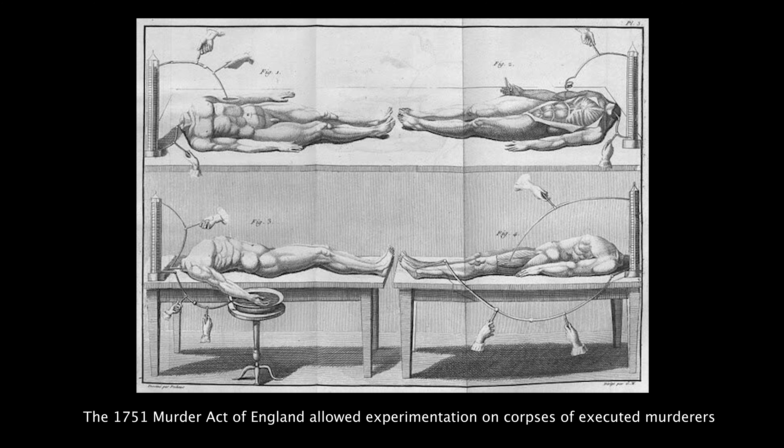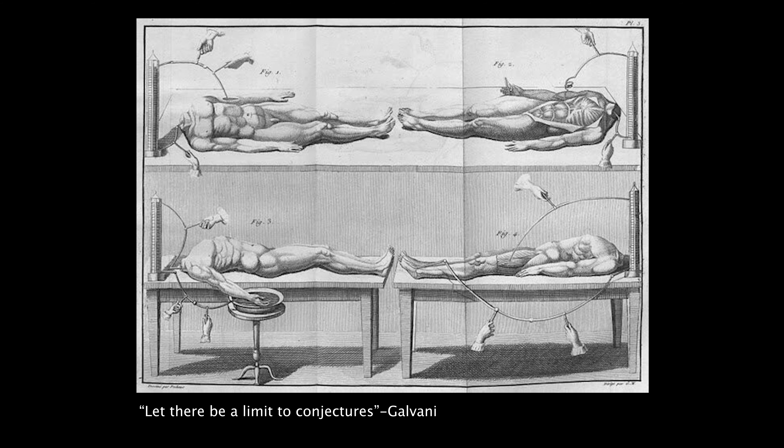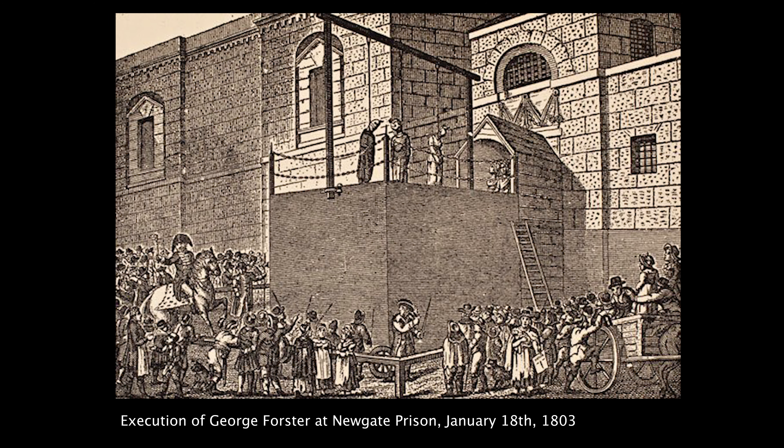Galvani tried to address the drowning issue by thinking maybe we can bring drowning victims back to life. Galvani himself tried the process on an amputated arm and foot, but he seemed to be much more modest, saying "let there be a limit to conjectures" — let's not go crazy with this idea. He writes this at the close of the treatise announcing his discovery of the galvanic cell. His call was ignored and things got weird.